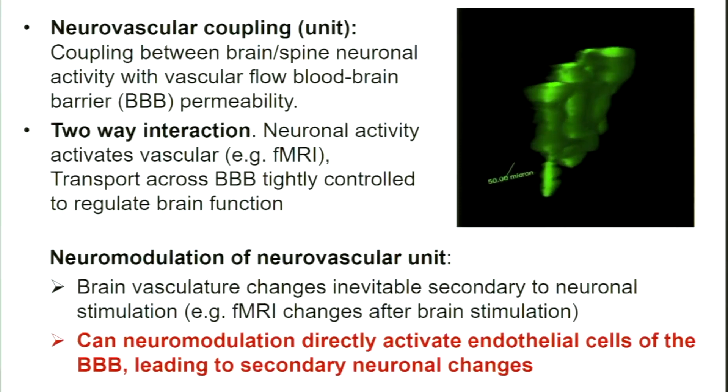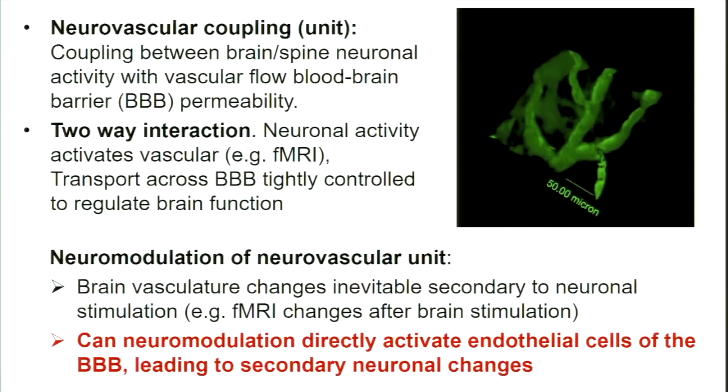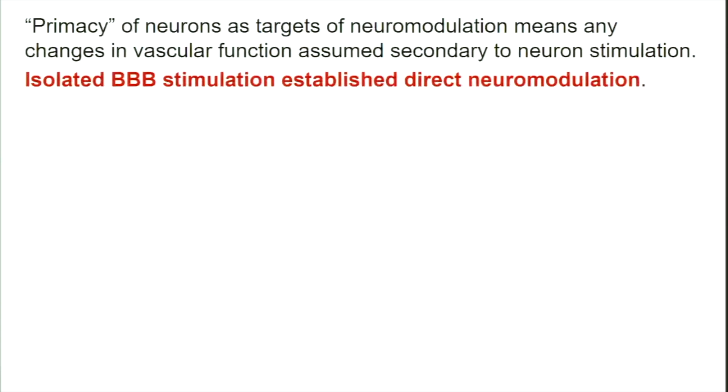The first part is very well known: if you electrically stimulate any part of the nervous system, there's going to be a vascular response. Stimulate your skin and you'll see redness. People studying central neuromodulation have used fMRI — which is actually imaging blood flow — as a surrogate to show that DBS and SCS change fMRI. But in all those cases, it's almost considered an epiphenomenon — the neurons activated the vascular response as a secondary effect. A different way to think about it: what if electrical stimulation was actually directly activating the blood-brain barrier itself and the endothelial cells that surround it? That would be the mechanism of action, and then the neurons follow.